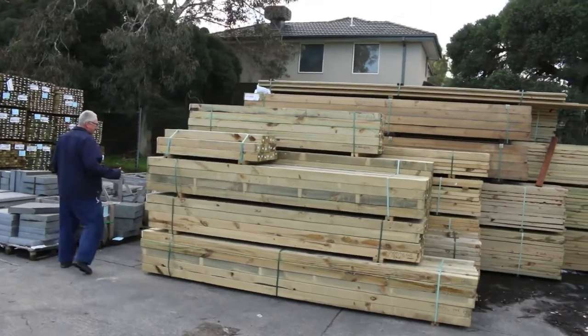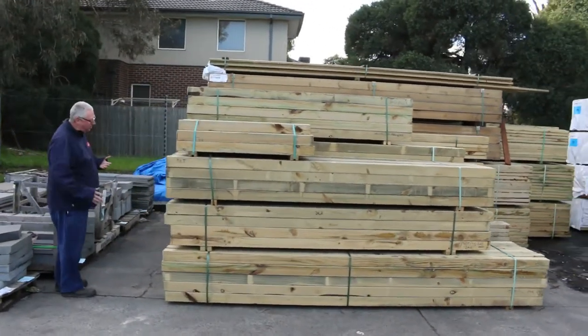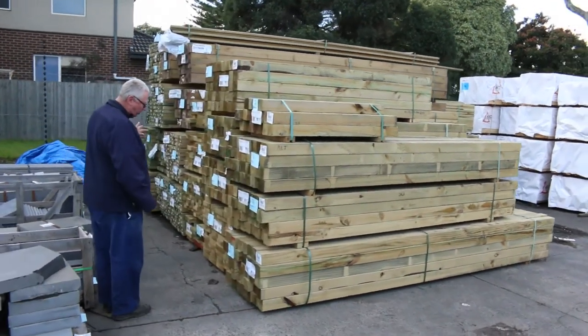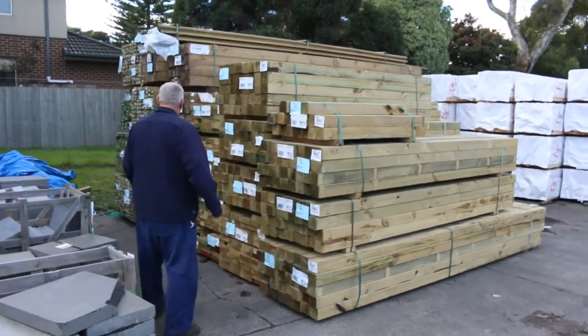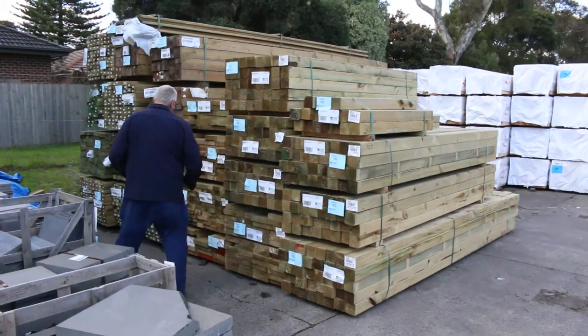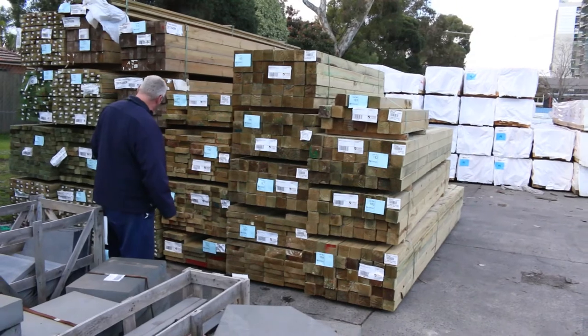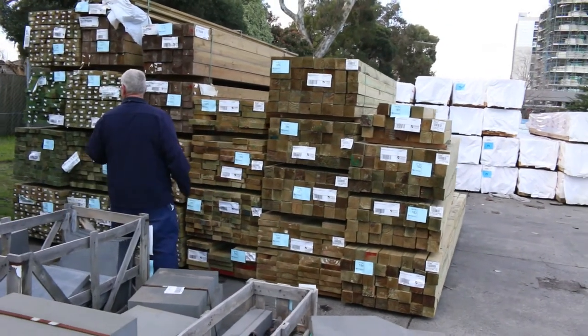Over here we've got a nice load of treated that's just arrived. We've got posts there, 90 by 90 — 3 metres, 2.4s, and 3.6s there as well. Also got some 90 by 45, 140 by 45, and 240 by 45 there as well, and some posts.